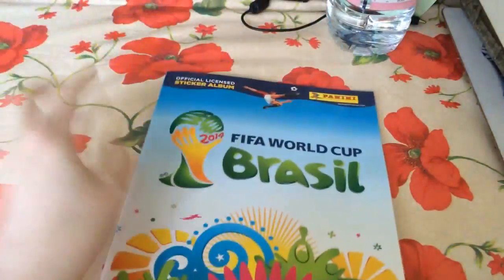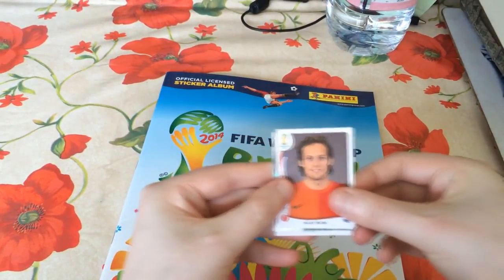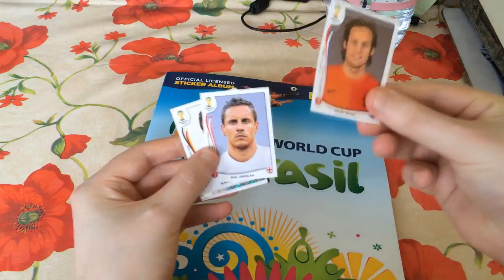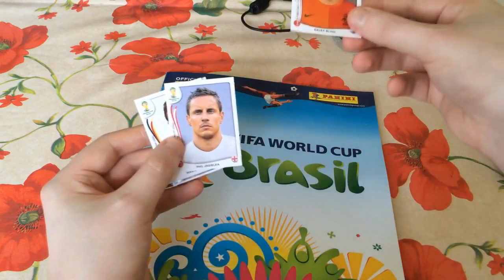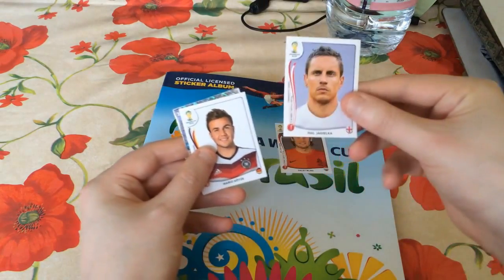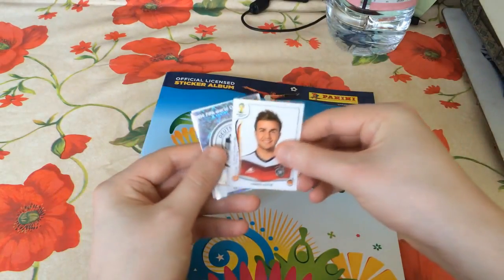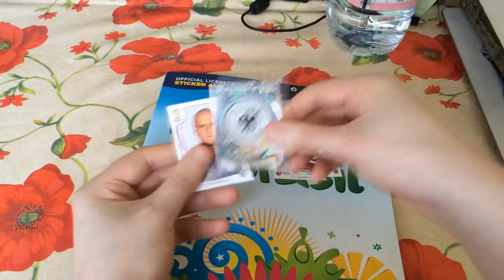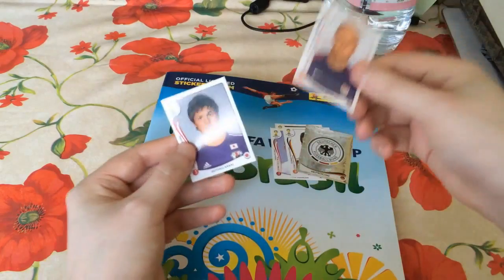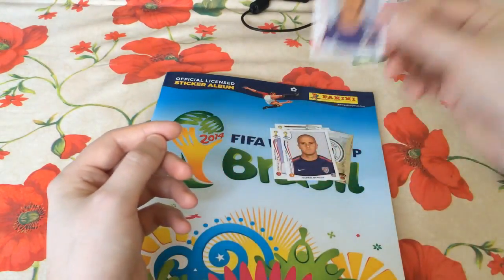That wraps up the book. Let's have a quick look at the duplicates we've got so far: Daley Blind from Ajax - not Feyenoord, I keep saying that - the wing-back for the Netherlands; Phil Jagielka the England centre-back; Mario Götze; the German shiny national badge; Michael Bradley and Gotoku Sakai as well.